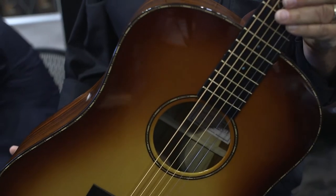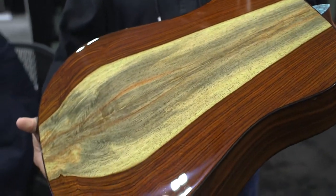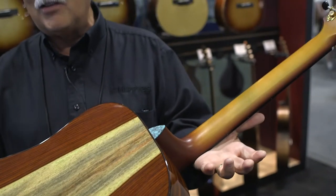It's called the Revolution. It's made with a stunning cocobolo wood that grew down in Nicaragua. It's got a hard rock maple neck that grew in New Hampshire and an Adirondack top that grew up in upstate New York.